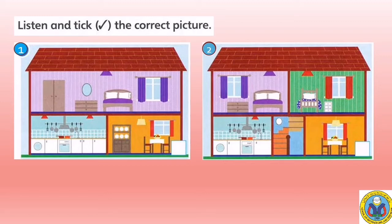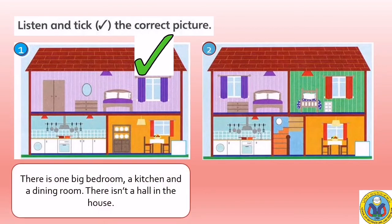The answer is number one. Good job! We look at the details of the house. There is one big bedroom, a kitchen, and a dining room in the house. There isn't a hall in the house. So, the answer is number one.